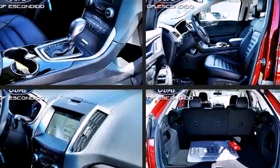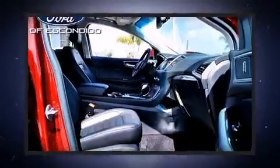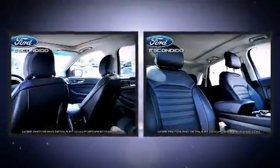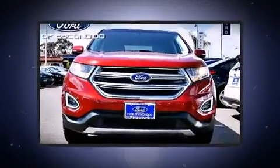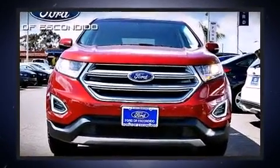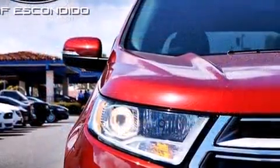Ford infused the interior with top-shelf amenities such as power front seats, a built-in garage door transmitter, a blind spot monitoring system, fully automatic headlights, and remote keyless entry. For drivers who enjoy the natural environment, a power moonroof allows an infusion of fresh air.